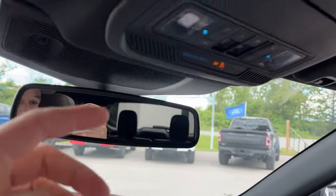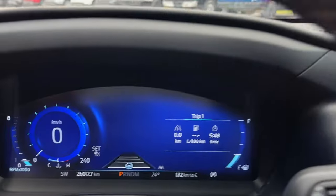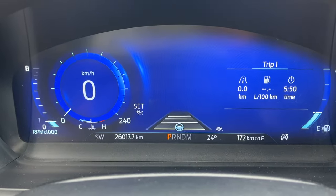Lastly, you have your auto-dimming rear view mirror, a spot for your sunglasses, and of course your sunroof controls. So really nicely equipped Explorer all the way around. Only 26,000 kilometers.